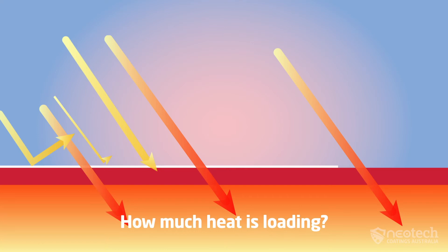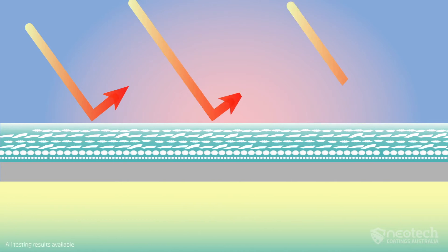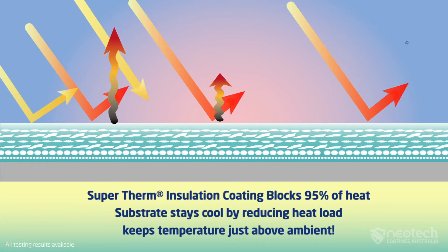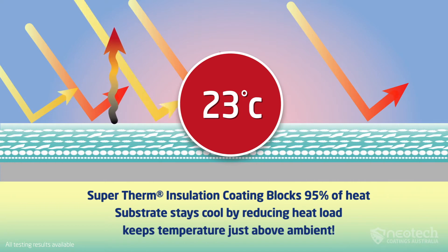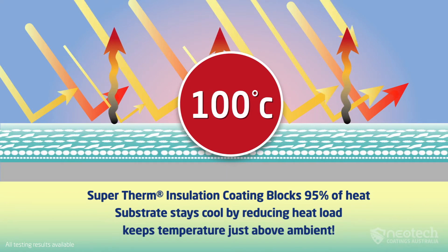Therefore, the question remains: how much heat load and solar absorption is going through the paint? Since 1989, Supertherm has blocked 95% of solar heat to prevent heat load, while keeping the temperature near ambient to the thickness of a business card, and globally tested at 23, 50, 75, and 100 degrees Celsius.